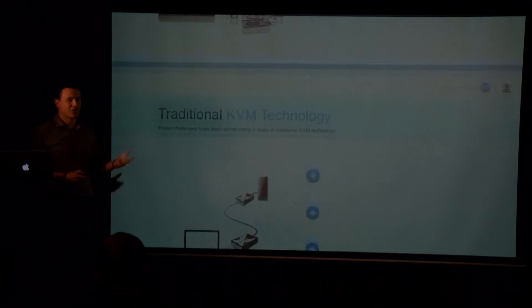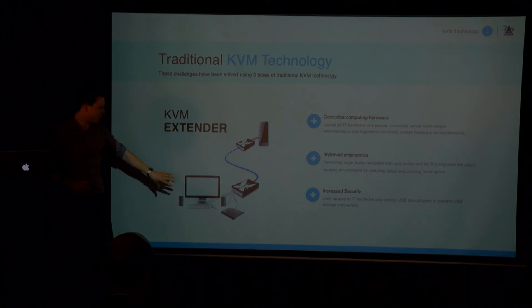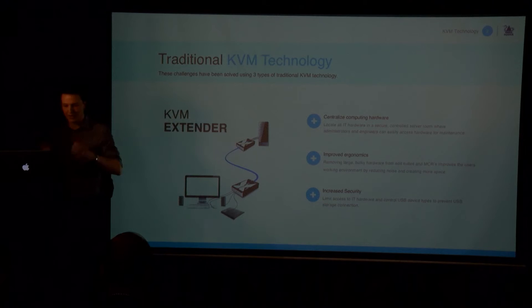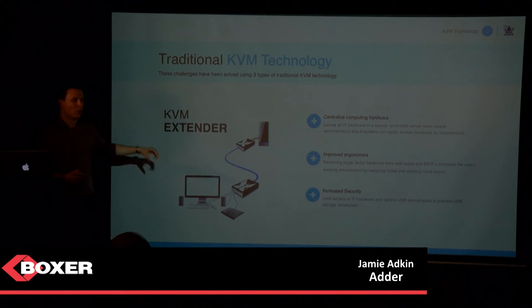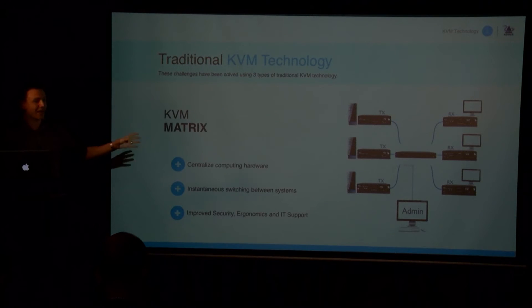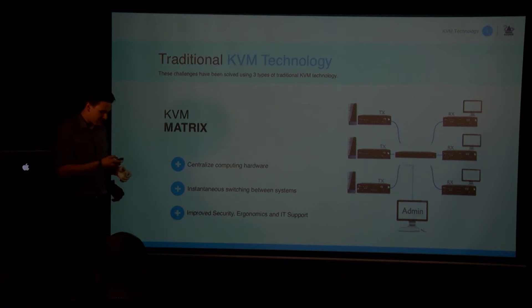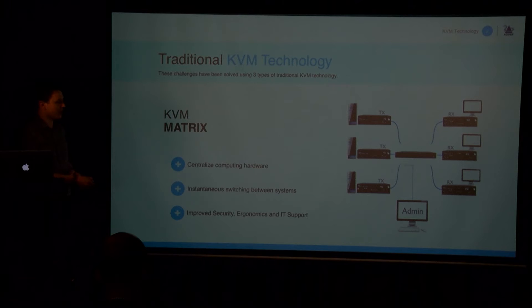Extension is probably the more common thing we're seeing in this market right now. This is about getting the PC itself — the hardware, like an HP Z840 putting out a huge amount of power — away from the user area. We've progressed that further with the introduction of the KVM matrix, where we have multiple computers and multiple user positions, and anything can interconnect.